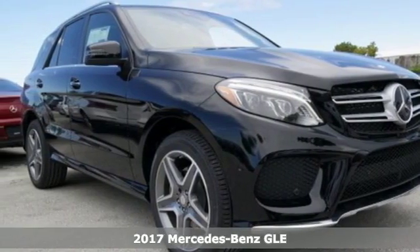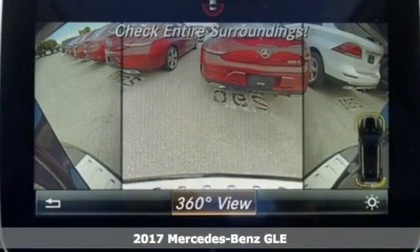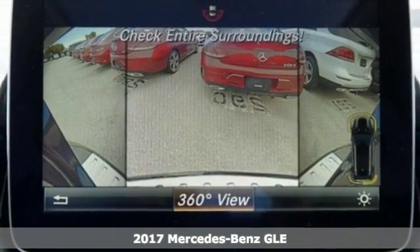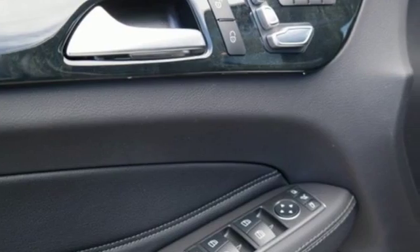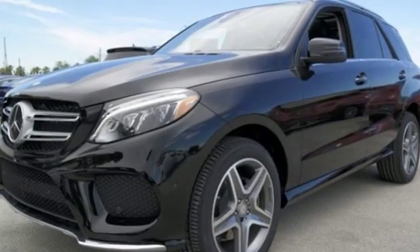Here's a 2017 Mercedes-Benz GLE. The twin power dome hood, headlights with LED daytime running lamps, sculpted fenders, and full LED tail lamps shape an athletic build.